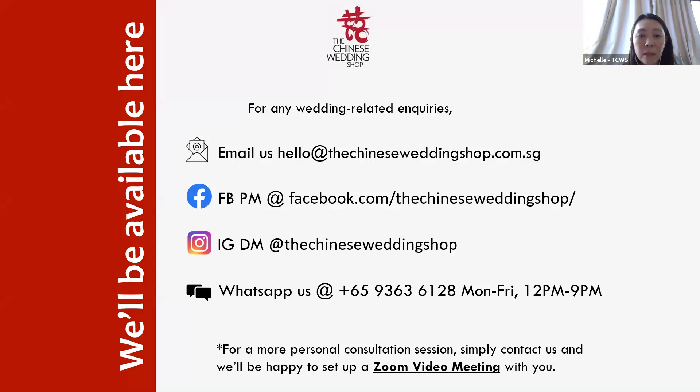Do we sell Guo Da Li and Jia Zhuang packages — can you share the price? We can share pricing after we know your dialect group, as it differs by dialect group. You can request Zoom webinar sessions with us from 2 p.m. to 6 p.m., or contact us via Facebook or email. Regarding whether the bridal room must be at the groom's side: it can be at either side, as long as your parents are comfortable with the arrangements. Always discuss with your parents.